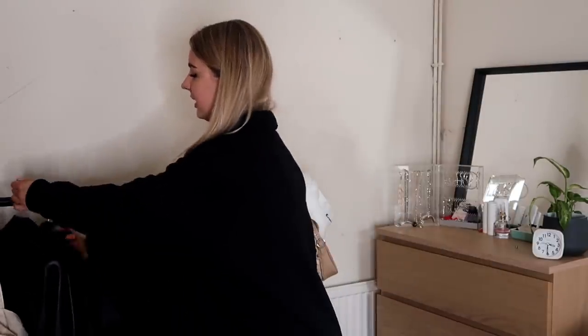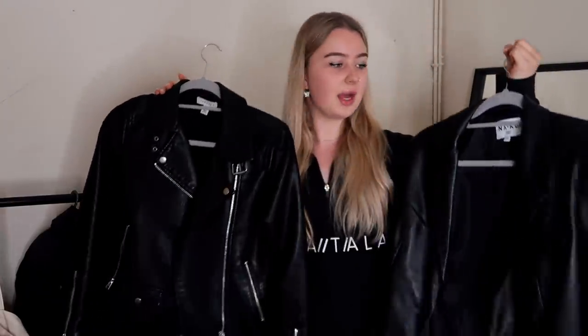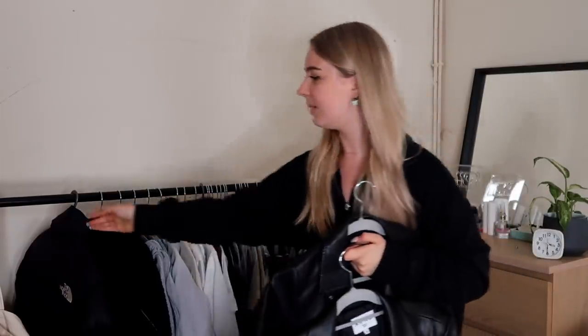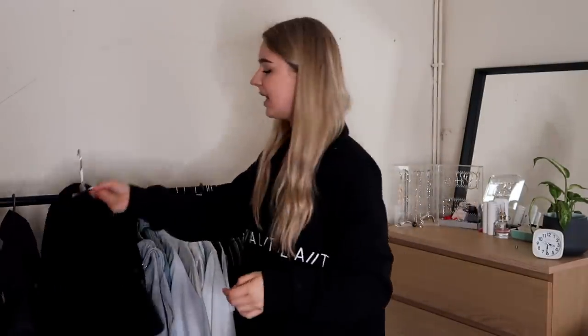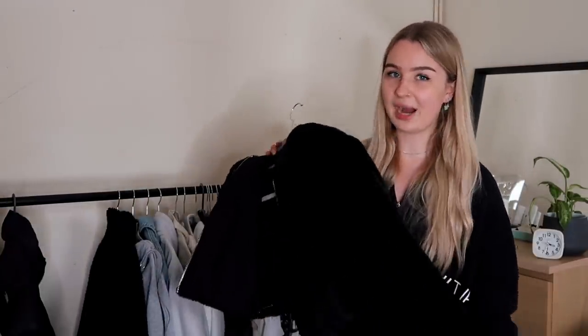Next we have two leather jackets — a leather blazer and a normal leather jacket. I think I'm going to sell both of these because I just don't really wear them that often. I will always reach for my puffer regardless of the outfit, so I'm definitely going to keep that, and I may as well sell things like these because jackets are so bulky.